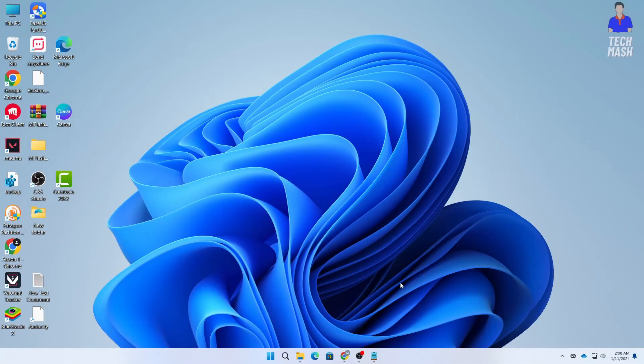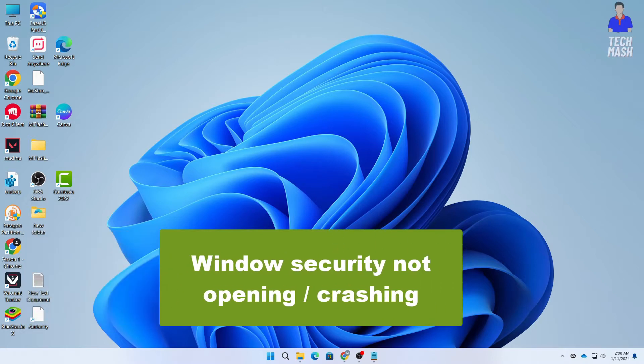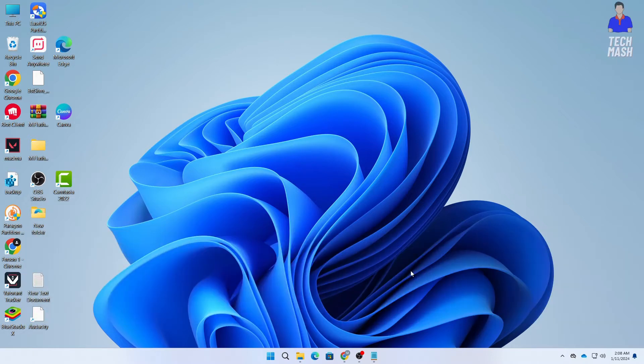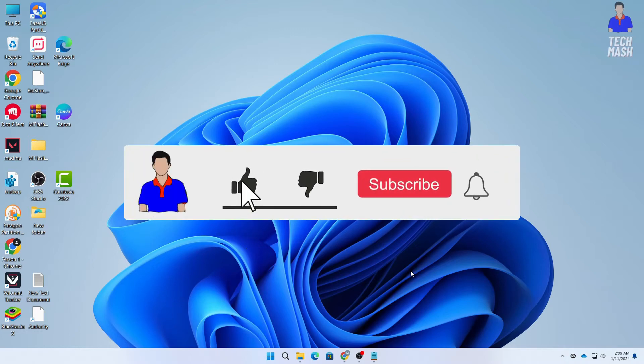What's up guys, hope you are doing well. I'm Mash from Tech Mash and today we are tackling a common issue that many users face, which is Windows Security not opening on Windows 11 and Windows 10. If you have been experiencing this problem, don't worry, we have got you covered with a step-by-step troubleshooting guide. Make sure to hit the subscribe button and ring the notification bell to stay up to date with our helpful tech guides.